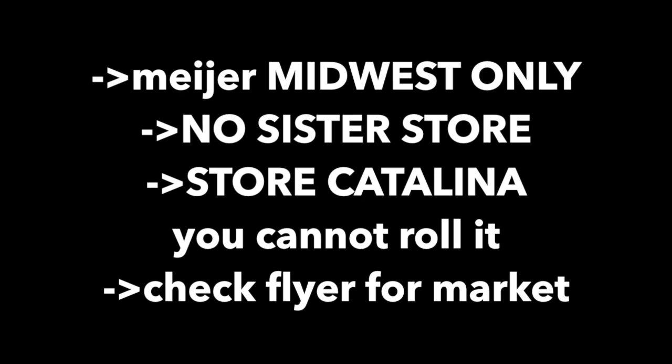I am in Michigan, so this starts on a Sunday market. I know people in Chicago — this might be a little later in the week. Please check your store flyers to make sure the sale is going on.